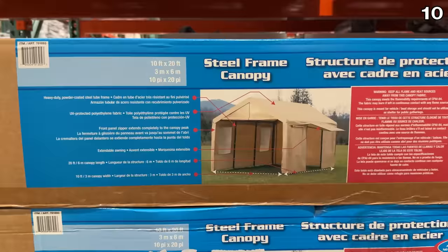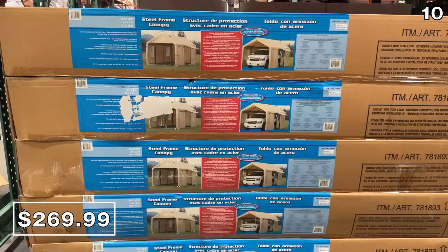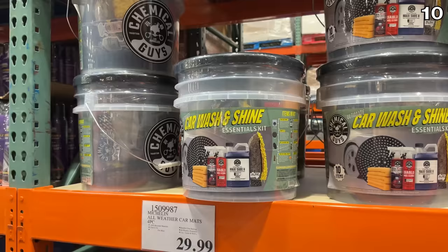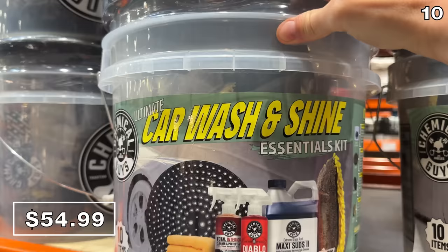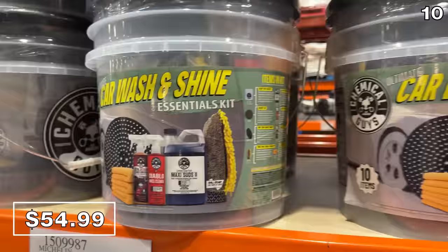For the next point on my list, before we get to the bonus section, it's a canopy that could work as a patio dining enclosure or a great way to protect a car or boat. It's a 10-by-20-foot steel frame canopy with expandable awning and sidewalls for $270 — requires no tools. The Chemical Guys 10-piece car wash kit for $55 includes everything you'd need to properly wash your car. It's a very popular brand and includes a bucket, lid, dirt trap, three towels, wheel cleaners, and other accessories.